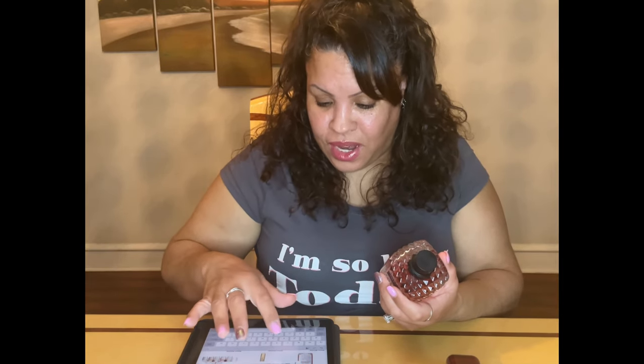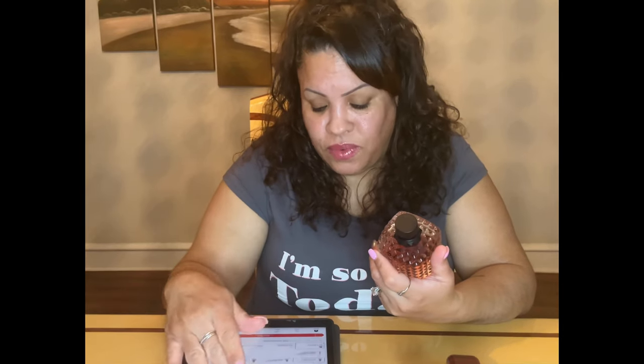Last but not least, my number one top favorite right now. I got this one in a sampler. I have three Valentinos right now, but this was the second one I purchased. I smelled it in a sampler and fell in love with it and had to go buy it. This one is so different and sexy.